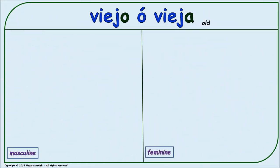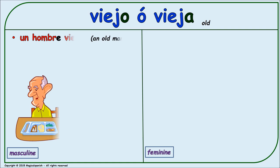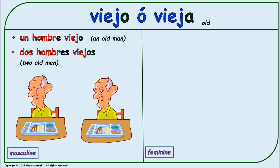'Viejo' or 'vieja' (old — for people). Masculine singular: 'un hombre viejo.' Masculine plural: 'dos hombres viejos.'